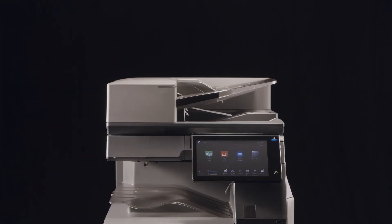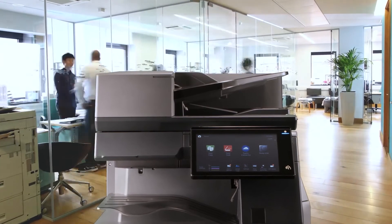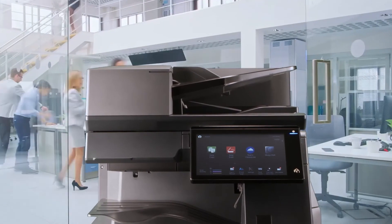Sharp's Future Workplace MFP — a smart, secure and connected print solution for the hybrid world.